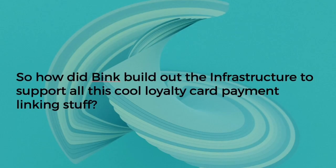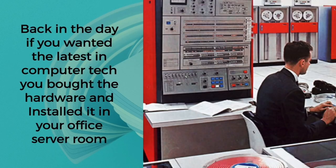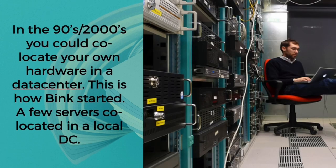So how did Bink build out the infrastructure to support all this loyalty card payment functionality? I'm old enough to remember provisioning bespoke hardware in server rooms — one of my first jobs was working with IBM mainframes. If you wanted the latest tech you had to physically buy hardware and install it in your own office server room. The time to build and scale was massive. In the 90s and 2000s there were ISPs and co-location facilities where you could house your own hardware in a data center.